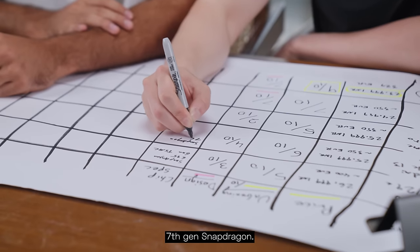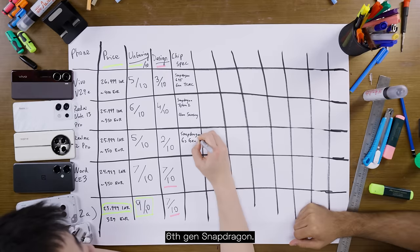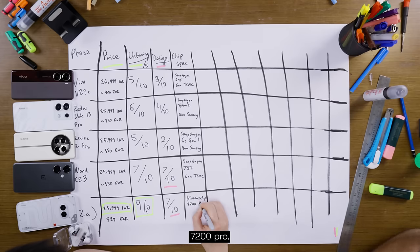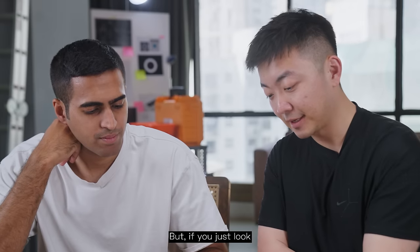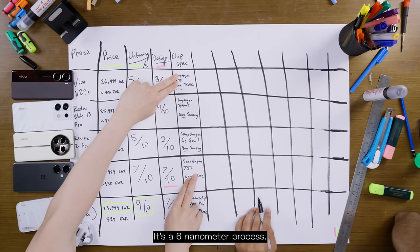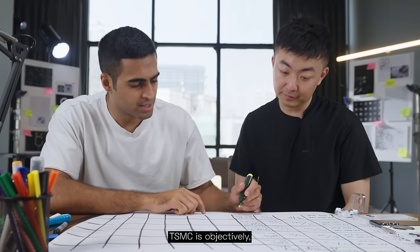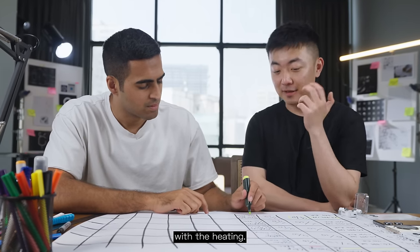That takes us to the chipsets. We have the Snapdragon 695, Snapdragon 7 Gen, Snapdragon 6s Gen 1, 782, and the rest are Snapdragon 7200 Pro. Looking at manufacturer and process, these two are already out — it's a 6nm process. Comparing the remaining 4nm chips, TSMC's process is objectively known to be better than Samsung's. Samsung chips have had some known issues with heating.